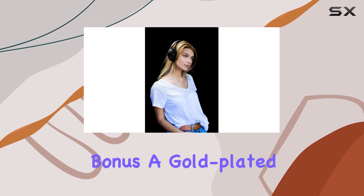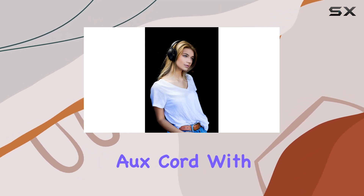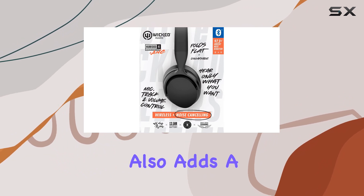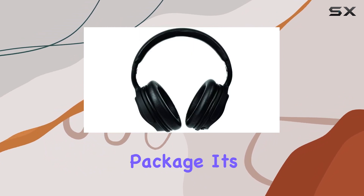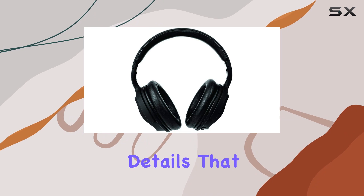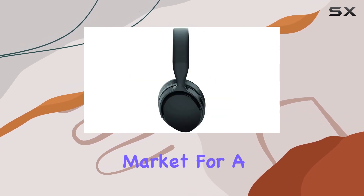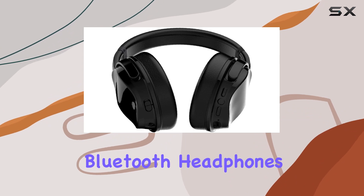Here's a cool bonus: a gold-plated aux cord with a four-foot length. This not only ensures less corrosion but also adds a touch of premium quality to the package. It's those little details that make the HGM 1000 stand out.